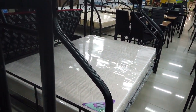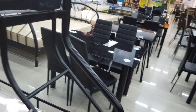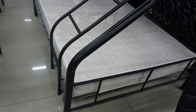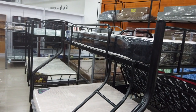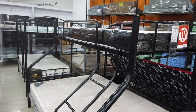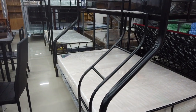This one is another double and single bunk bed — that's 11,295. It has a rail guard on the top, not as high as the other one, to protect the one sleeping on top from rolling over. The mattress is not included.